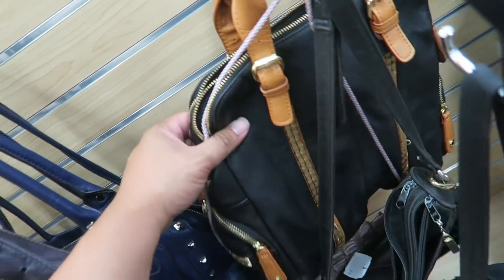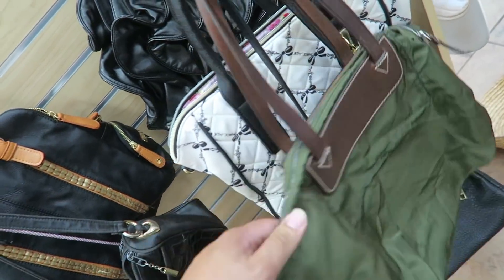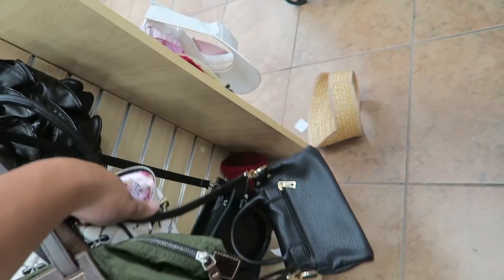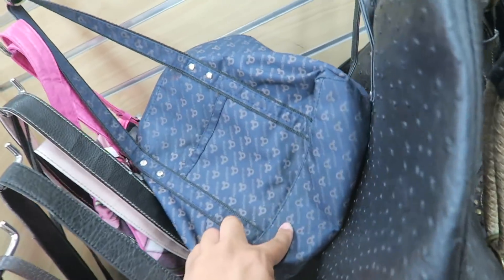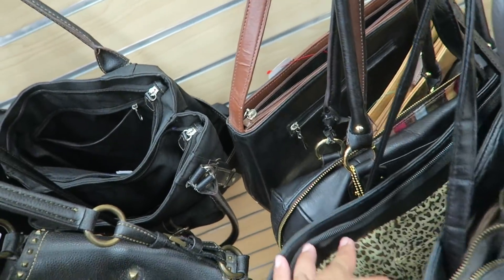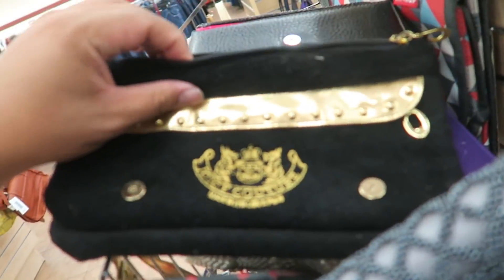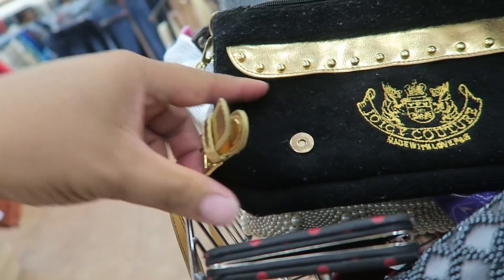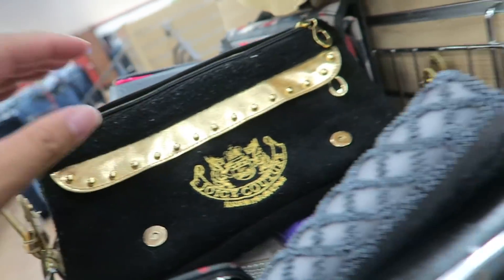All right, let's take a look through these handbags. Betsy Johnson — these are just pleather. There's a Juicy Couture clutch, but it looks like a hot mess. It's pilling a lot, and I think it's fake.